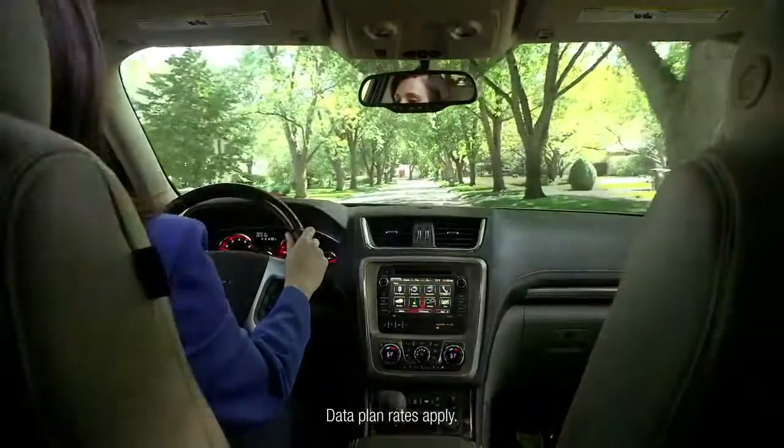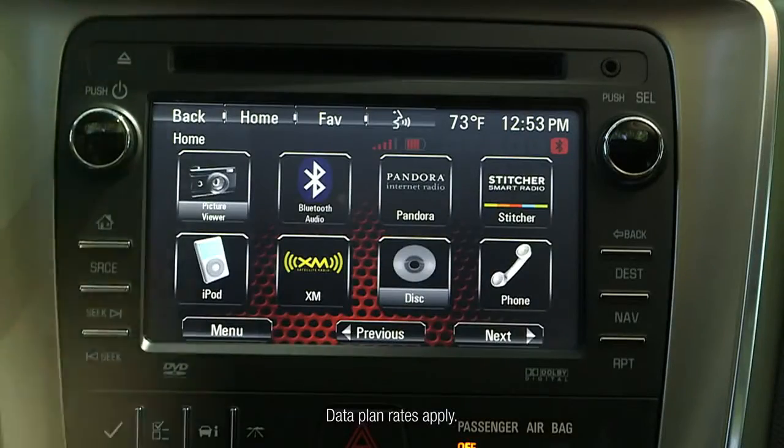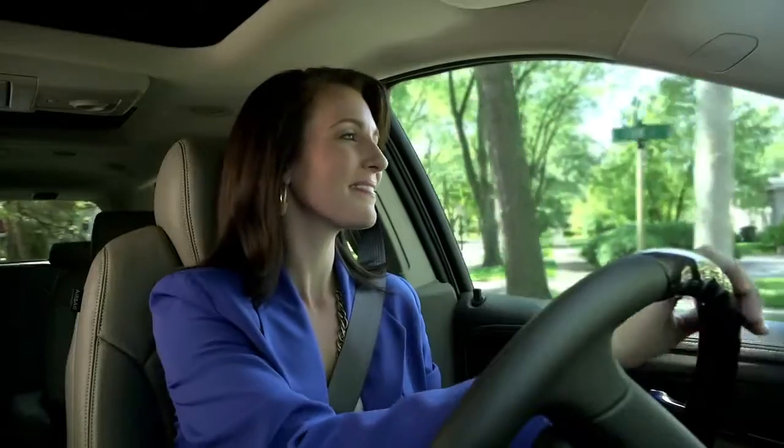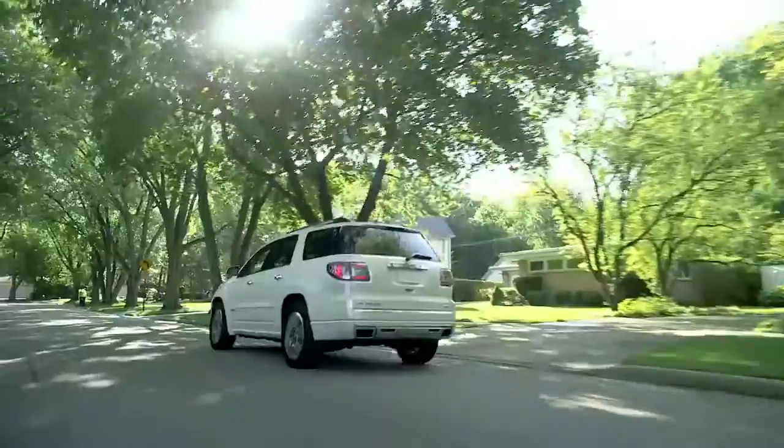Seamlessly stream your personalized Pandora stations and Stitcher Smart Radio content. Tune Pandora. GMC Color Touch Radio with IntelliLink — stay connected with just the sound of your voice.